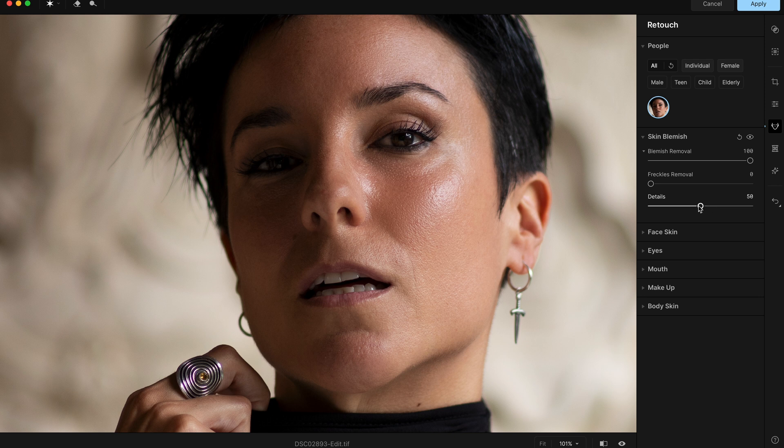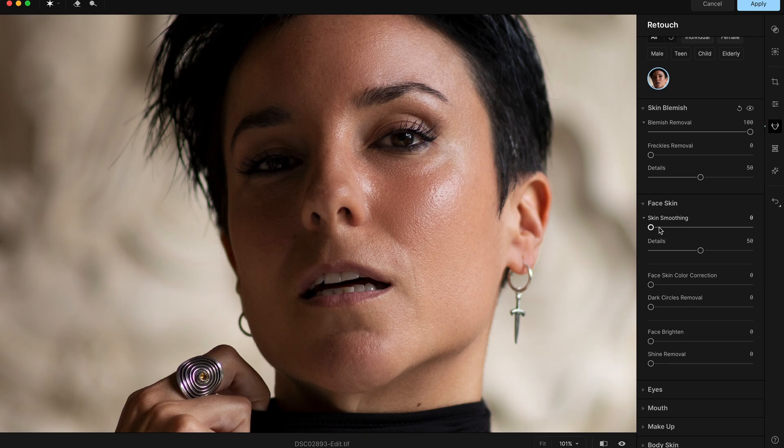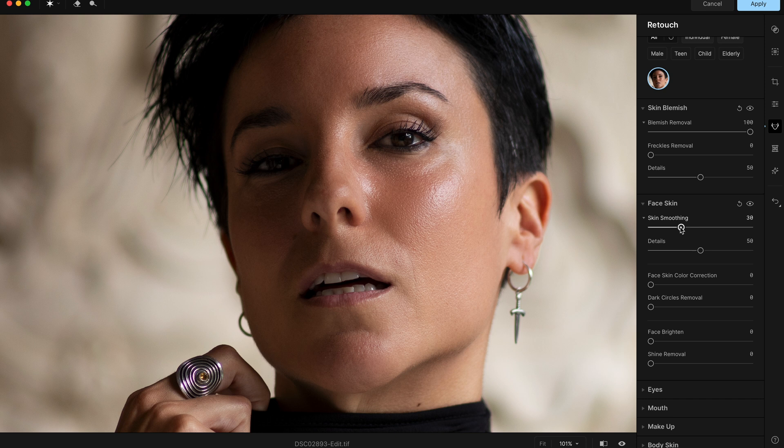Let's go to Face Skin Smoothing. It works very well and everything looks natural — that's what I love about Aperty. I'll go up quite high so you can see it, but don't overdo it. I never go more than 30 or 40.